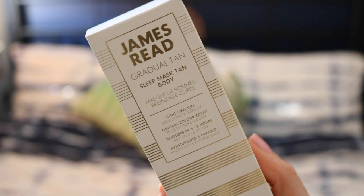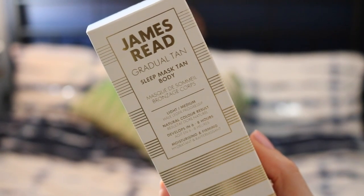This is perfect for everybody that just loves to fake tan and it's so effortless. It's by James Reid and it is a gradual tan sleep mask — it gives you a nice subtle golden glow. It also hydrates your skin at the same time.